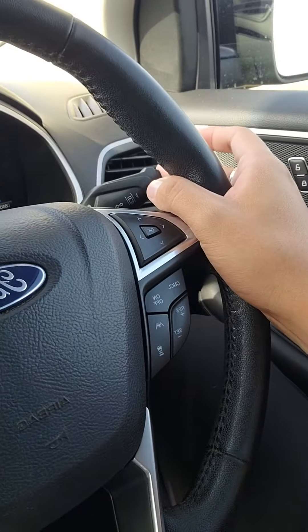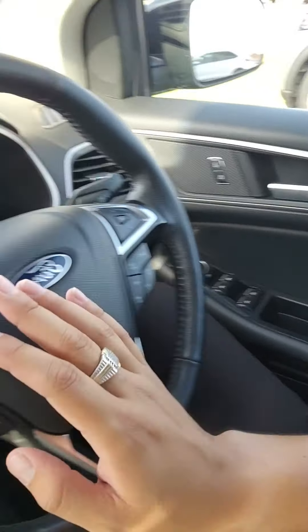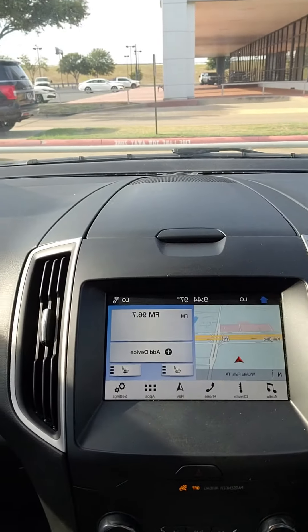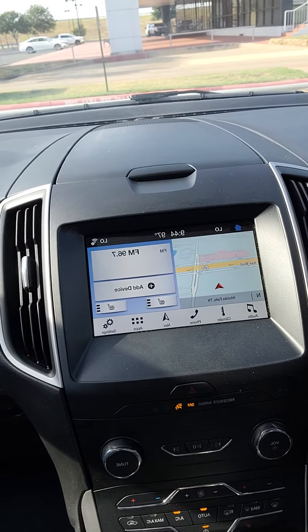You do have your blind spot detection in your mirrors, your lane keeping assist, all your cruise control settings, all your media settings, built-in navigation, Apple CarPlay, Android Auto, Sirius XM, and AM/FM radio.